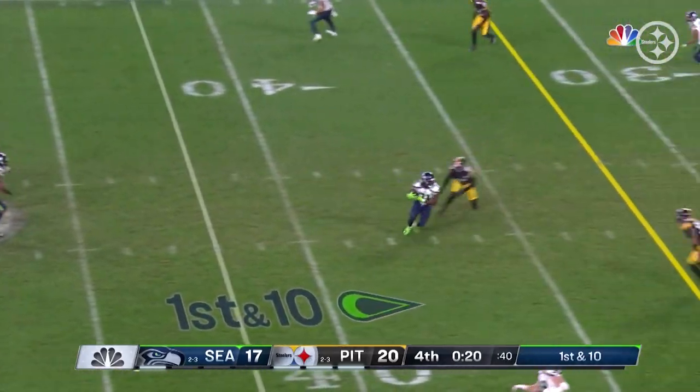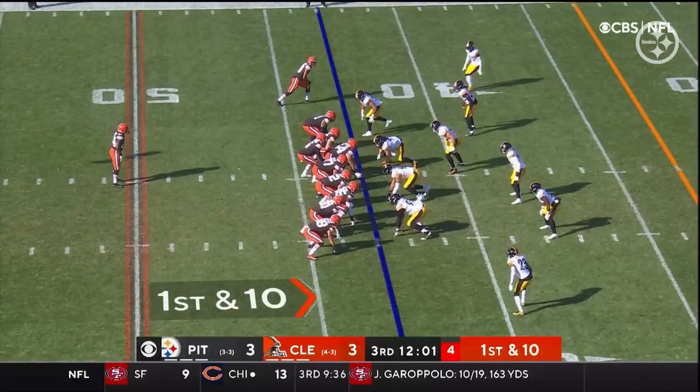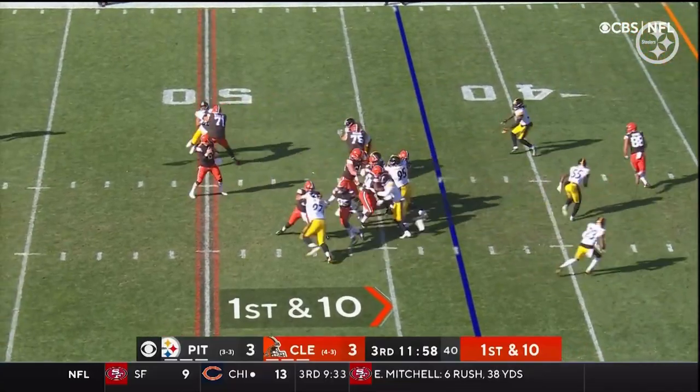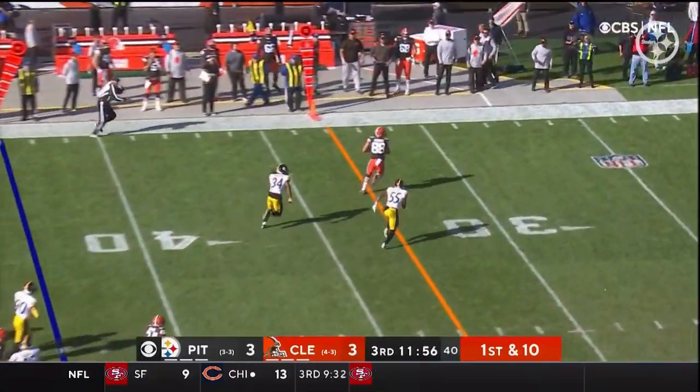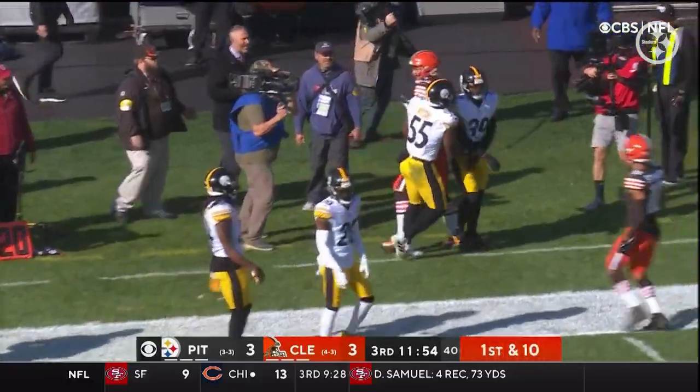Throws it over the middle. The pass is caught but the ball is fumbled out — it's going to be ruled incomplete. Down the field, inside the 30, inside the 25, bumped out of bounds at the 22-yard line. He was wide open. Mika Fitzpatrick had to make the tackle in pursuit.